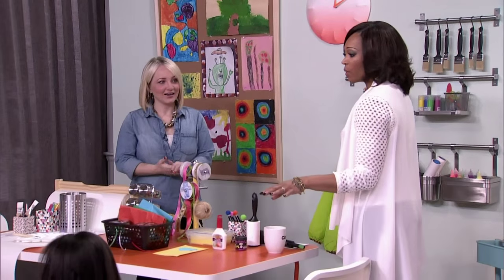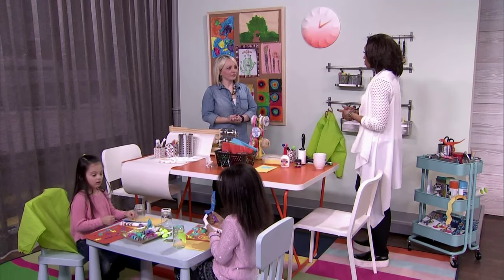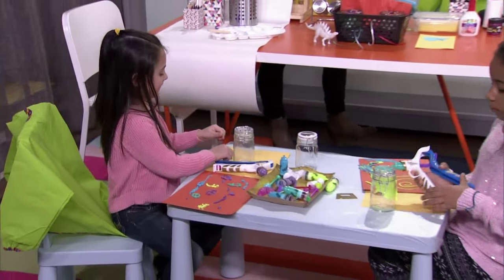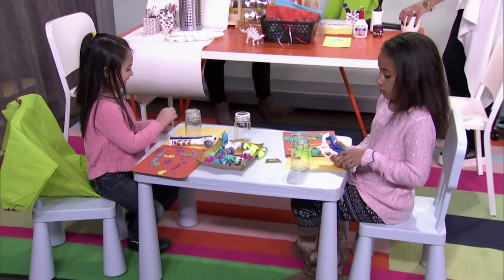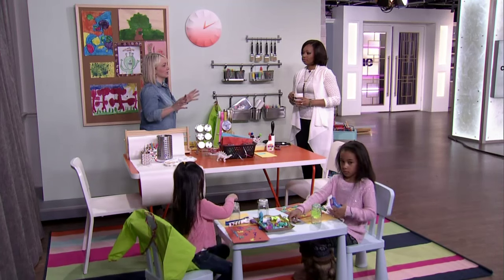What we want to talk about is craft room hacks, because you might want to spend some time doing some art with your kids over March break. This is going to keep them busy. I think the best thing you could do is get the kids crafty — it gives you some time to organize the craft supplies as well.